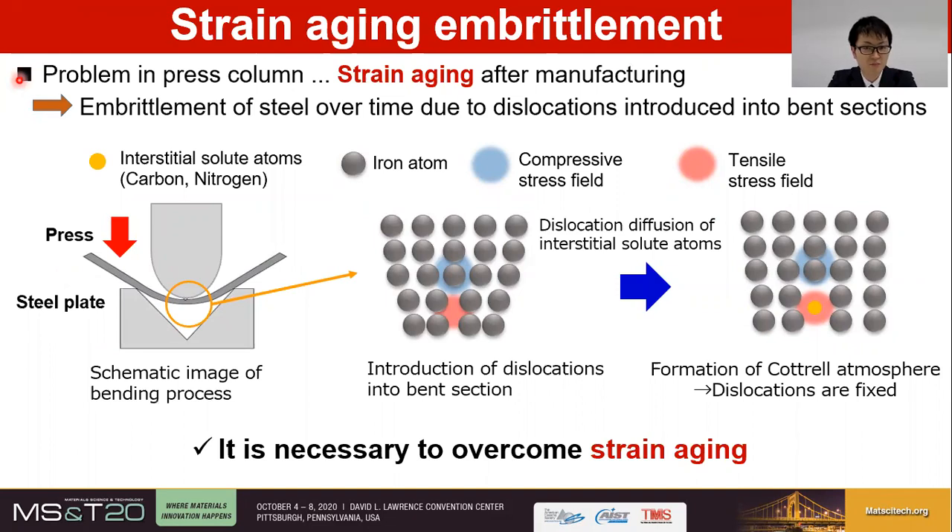However, there is an intrinsic problem in press columns due to their nature. It is called Strain Aging, which is a phenomenon of embrittlement over time due to dislocations introduced into the bent sections of press columns. The strain aging mechanism was proposed by Cottrell and Bilby as follows. First, in the manufacturing process of press columns, the steel plate is bent by a bending machine, and dislocations are introduced into the bent sections by the bending process. There are interstitial solid solution atoms such as carbon and nitrogen in steel.